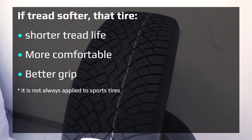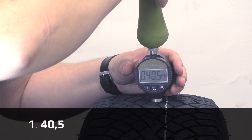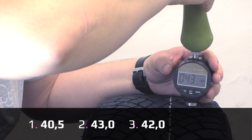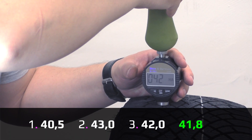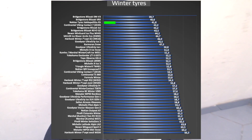If the tread is softer, the tire is more comfortable, has better grip, but shorter tread life. The first measurement is 40.5, second is 43, and third is 42, giving an average of 41.8. As you can see from our comparison chart, this is a very, very soft compound.